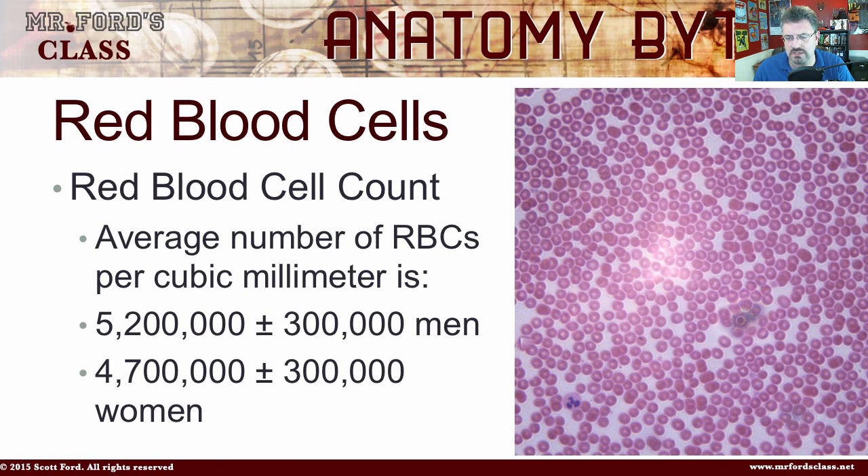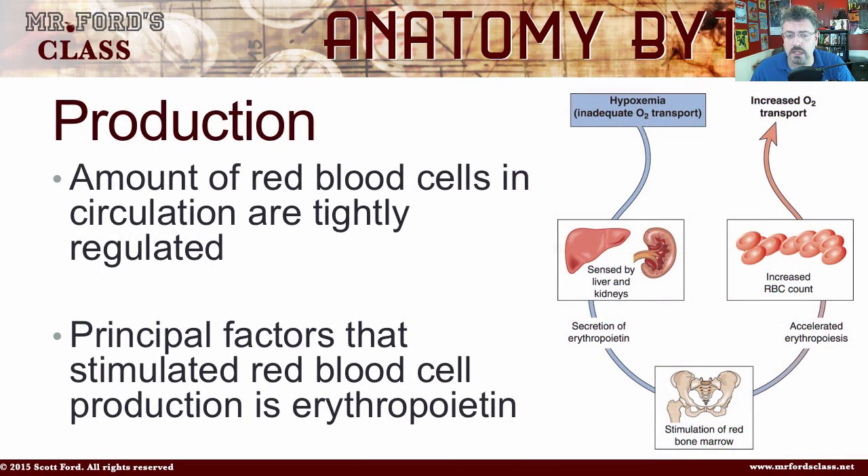You can see a little slide there of the RBCs. So how is it produced? The amount of red blood cells in circulation is tightly regulated. You don't want too many — the blood becomes very viscous, very gel-like, and you have problems with circulation. And if you don't have enough, then you can have anemia and other problems where you're not getting enough oxygen to different parts of your body. So it has to be regulated quite well.